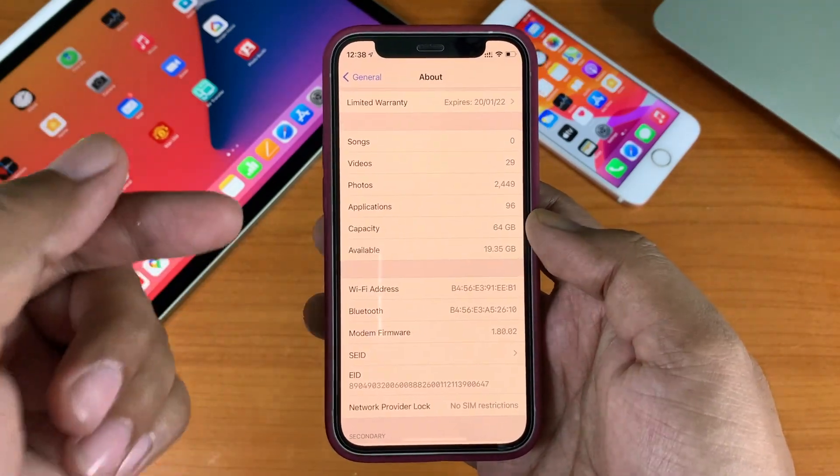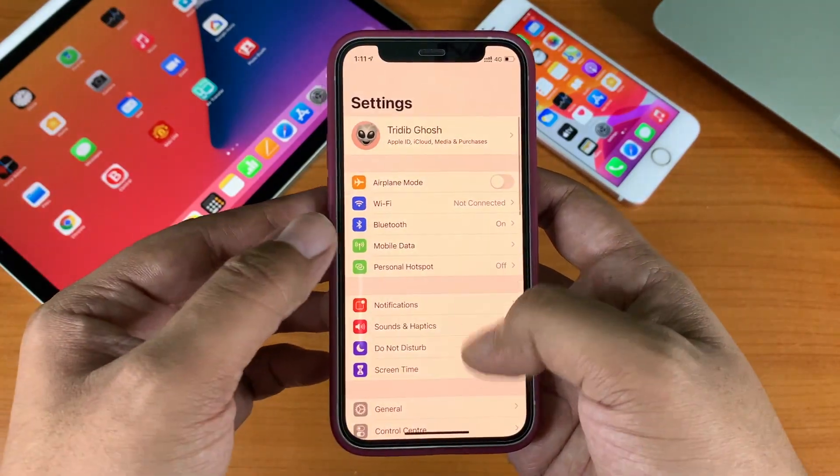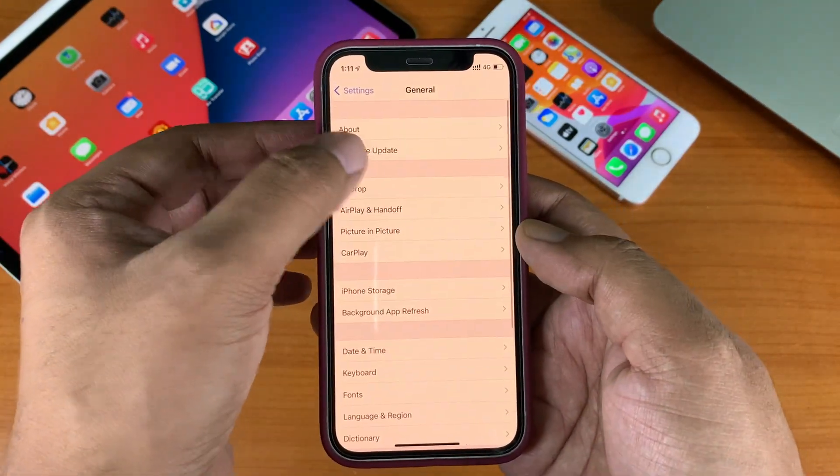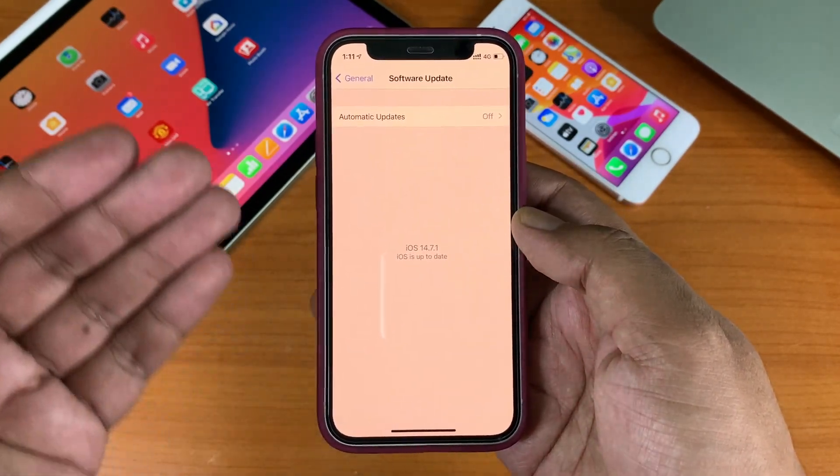As you can see, there is no modem firmware update in this version. To update your device, go to Settings, then General, then Software Update, and you should see the update available there.